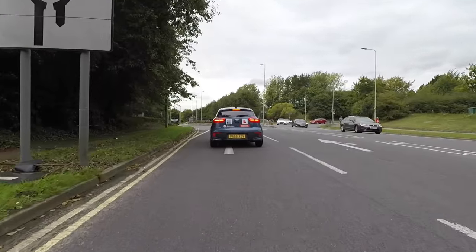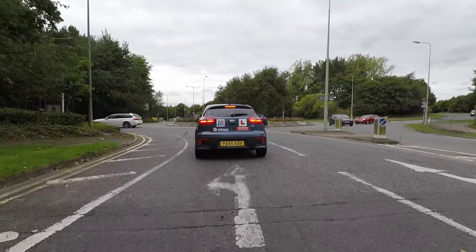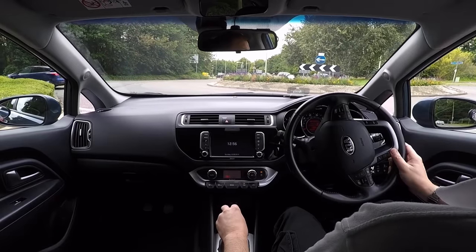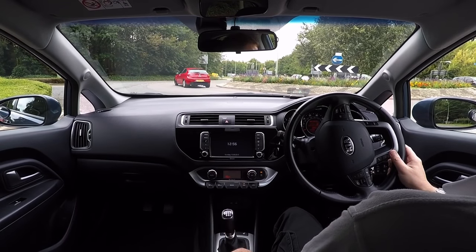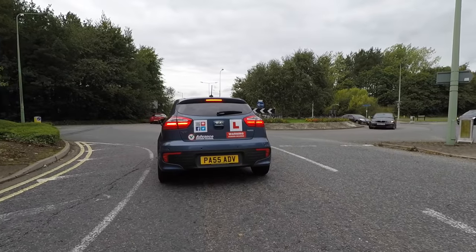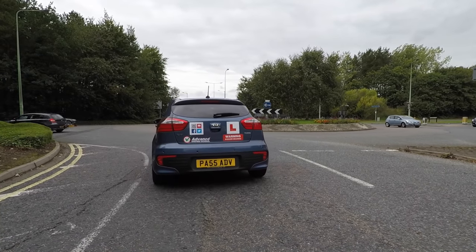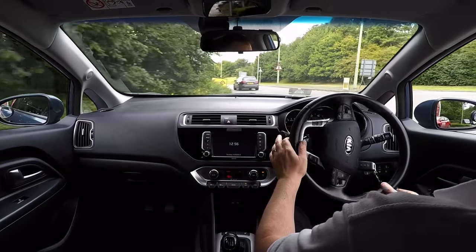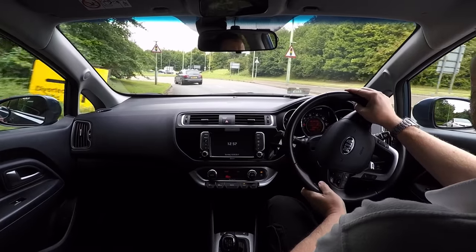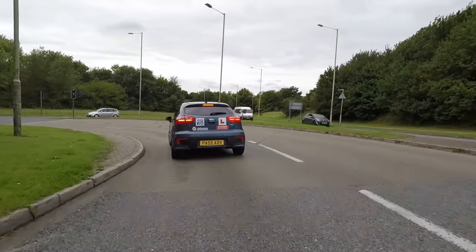Good lane discipline is the ability to drive precisely in the correct lane for the intended destination. This isn't always as easy as it sounds, as there is often a choice of lanes, and we must plan ahead by reading any road markings and traffic signs present before deciding which lane to use. Once our car enters the roundabout we must keep our position precisely in the correct lane, without straddling other nearby lanes.